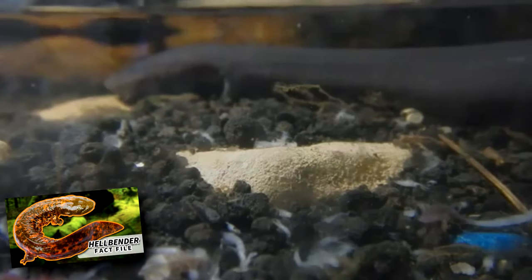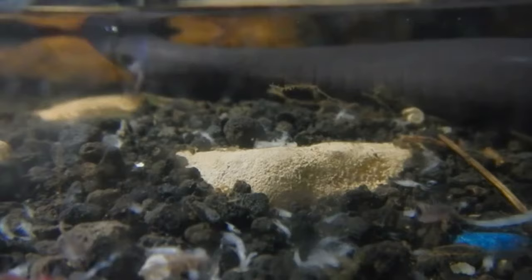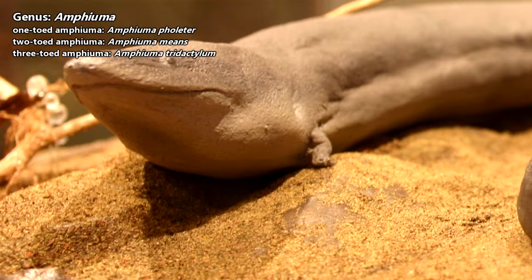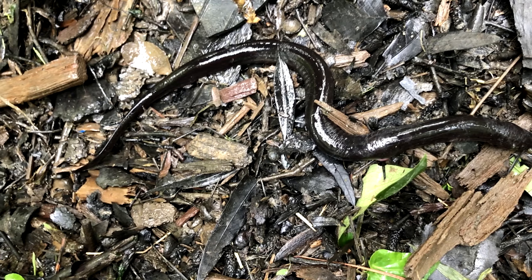Technically, not all amphiumas will ever be this long. There are three amphiuma species, and they're pretty easy to tell apart from one another. Amphiumas have stubby little legs they use for balance, and each species has a different amount of toes: there are one, two, and three-toed amphiumas. The one-toed amphiumas are much shorter. Amphiumas are capable of moving around on land, but their legs don't aid in this. They most frequently leave the water during rainstorms when the ground is easier to maneuver.